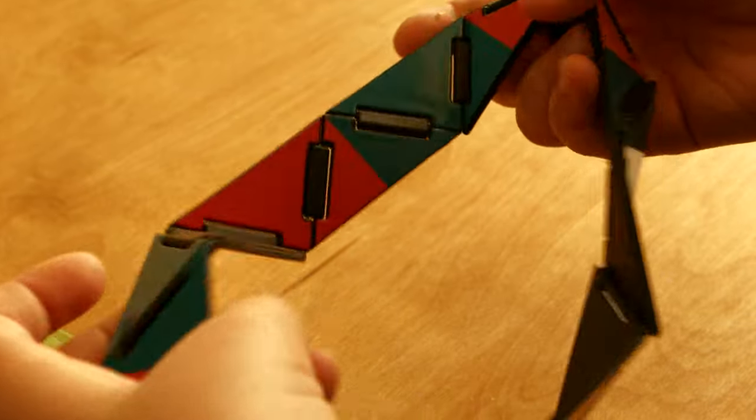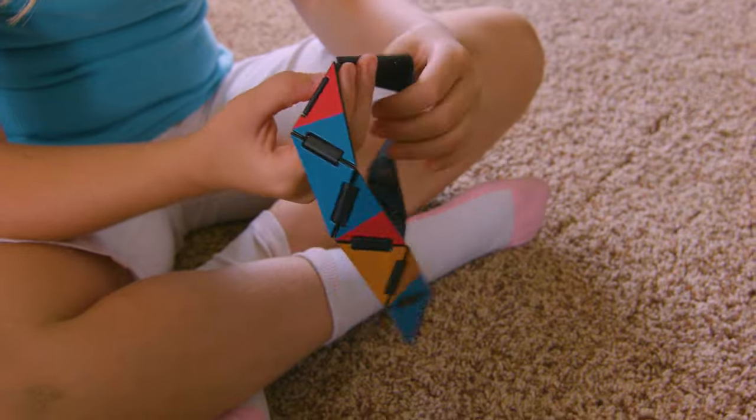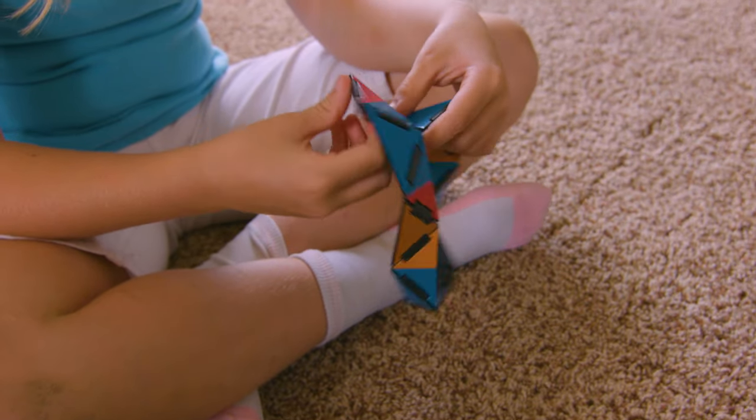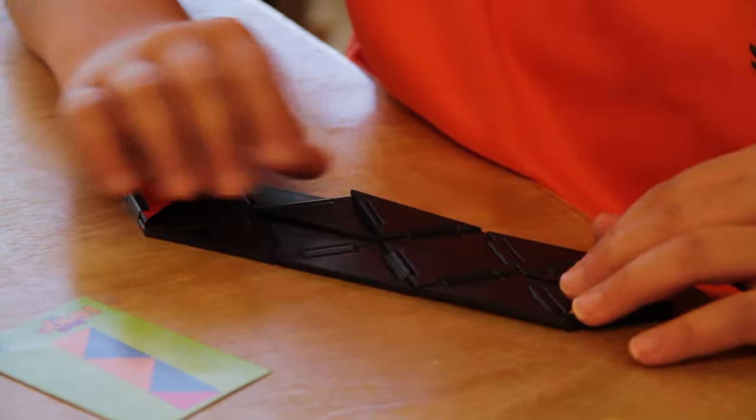Fold, loop, bend, twist, and turn to find the solution. Ivan's Hinge is a combination irresistible fidgety toy and fast-forming fun. Manipulate the swinging hinged pieces of Ivan's Hinge.